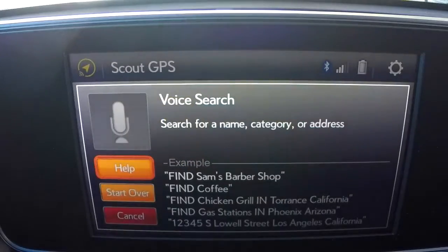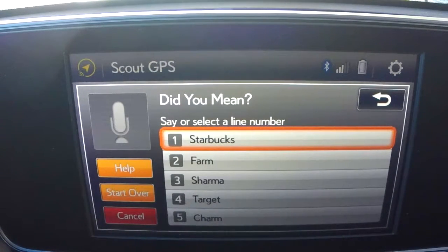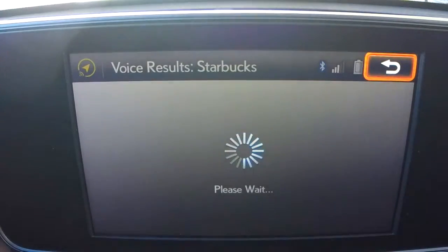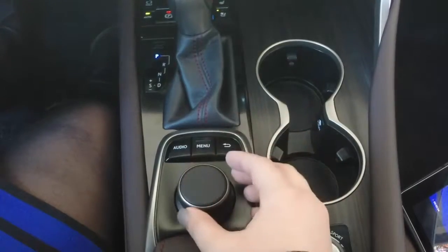Say the name, category, or address of a point of interest. Find Starbucks. Say the list number of the one you want or say none of these. One. Showing the results for Starbucks.